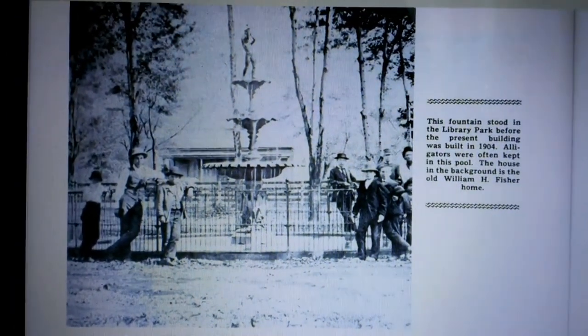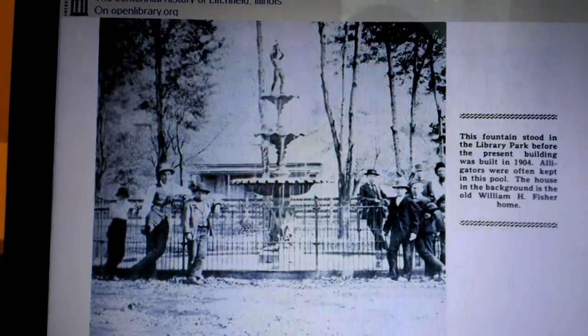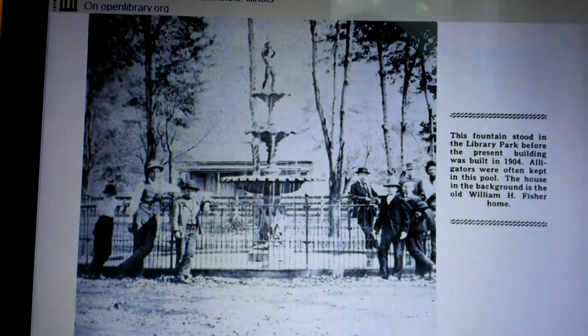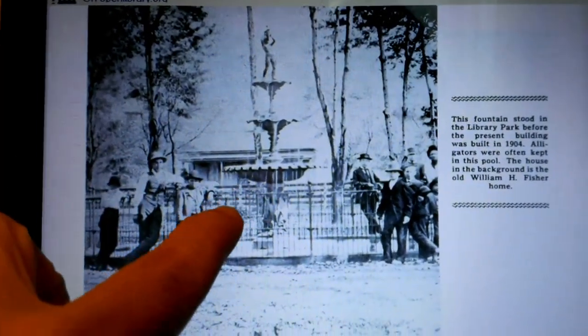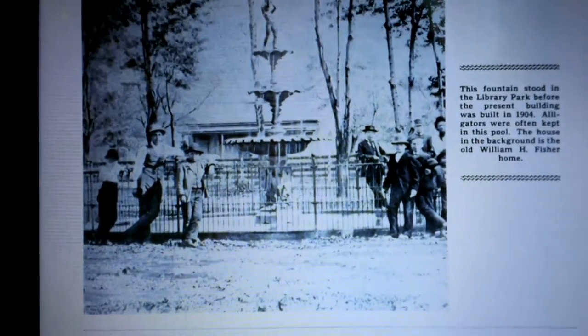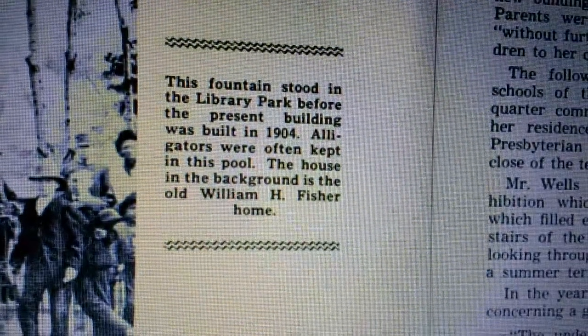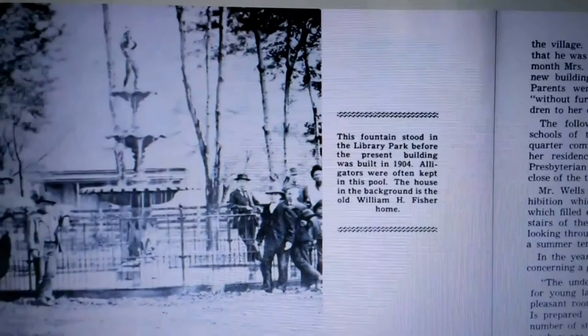I showed you the memorial for the veterans and the library and the cannon, and where that stands now, this was there — it's a fountain. It was called the Litchfield Park, which now is called Library Park. In the center of it, like a city block, there was this fountain with an iron fence around it, a circular fountain, and they used to keep two alligators in it. It says they often kept baby alligators in the pool. This stuff totally amazes me.